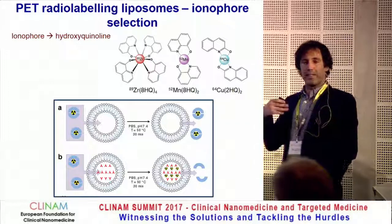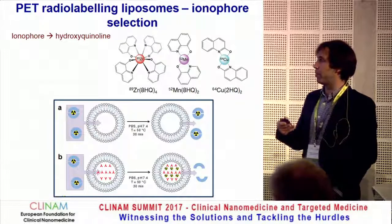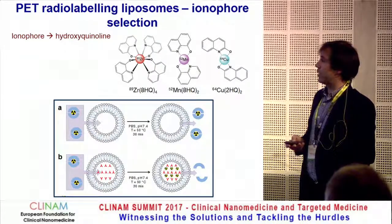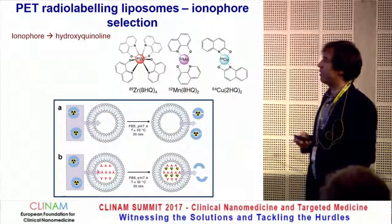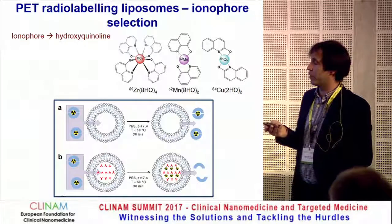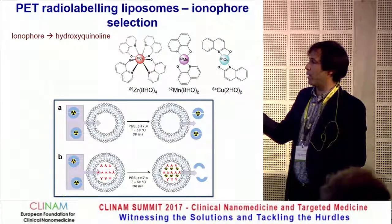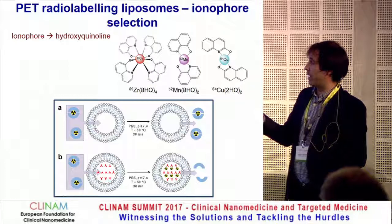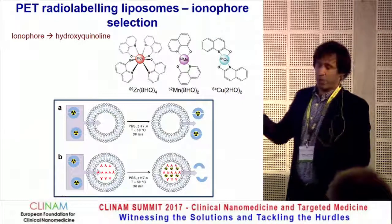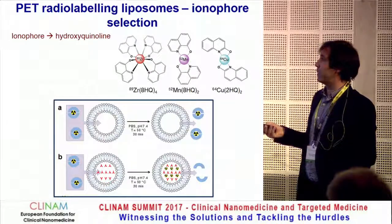We made a conscious decision to use hydroxyquinoline ionophores because they have been used for many years to label white blood cells in radiopharmacies — they're clinically approved with a lot of experience. We developed three radio-metal ionophore complexes. To test the method, we did a head-to-head comparison between radiolabelling an empty liposome and a drug-filled liposome. When we incubated the drug-filled liposomes with our metal-ionophore complexes, we got very efficient radiolabelling. When the liposome was empty, we didn't get any radiolabelling — definitive proof that the drug binding is what drives the method.